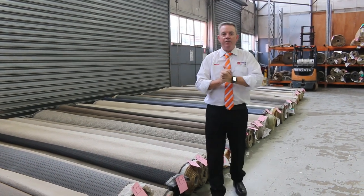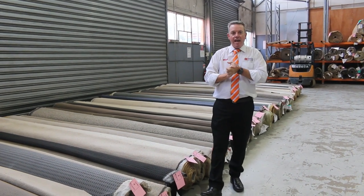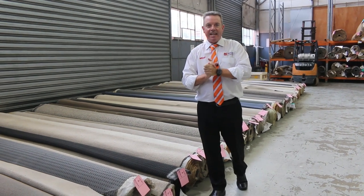G'day, I'm John from Fowls Auction and Sales. I'm here to preview tomorrow's carpet auction video, and that's the 30th of March at 10am.